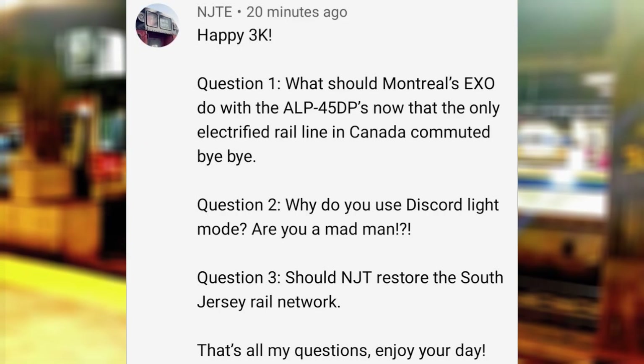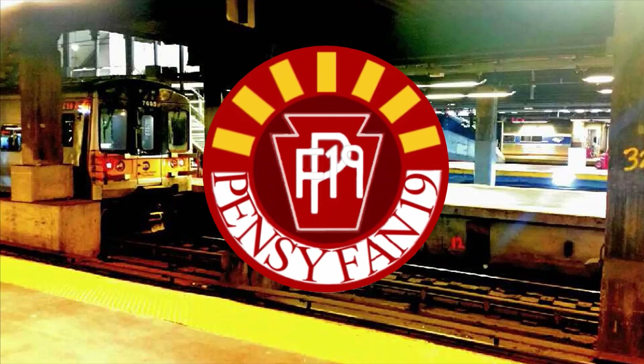What should Montreal's EXTO do with their ALP45s now that the only electrified rail line in Canada is gone? I would still think they will be needed for trains going into Montreal Central, since that station will likely not allow diesel, but if they aren't needed, then I remember seeing a video discussing the possibilities for these engines for other commuter roads such as MBTA and Caltrain.